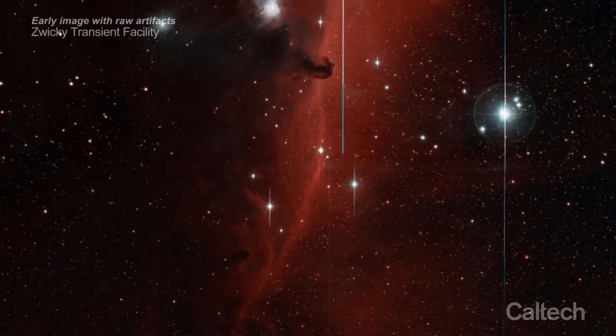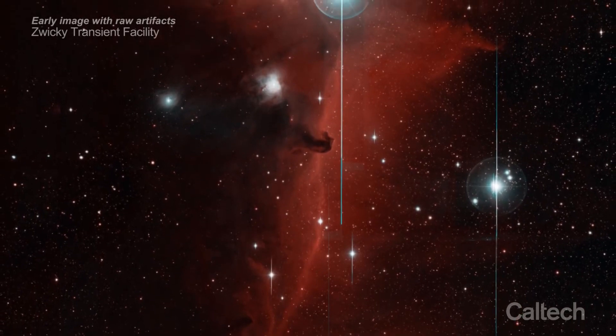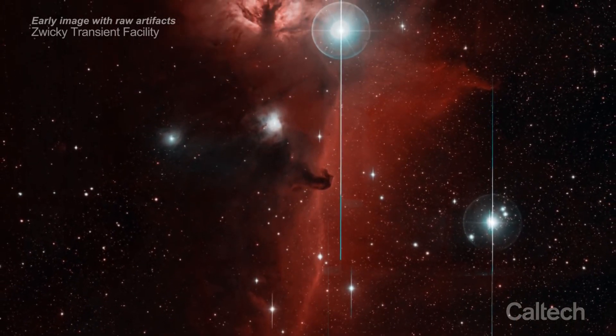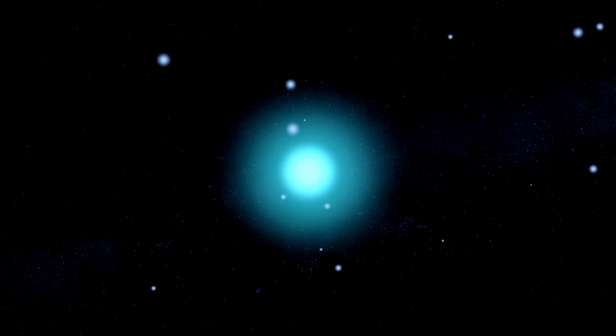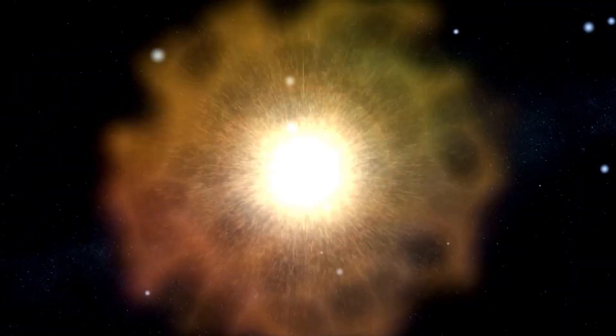Since ZTF's first observations in 2017, the study has uncovered thousands of supernovae that can be broken down into two major classes: Type I supernovae, which show no evidence of hydrogen, and Type II supernovae, which are abundant in hydrogen.